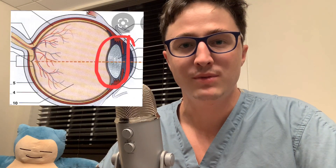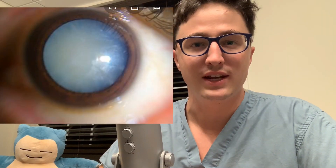Cataract surgery actually involves removing the eye's natural lens. The eye has a lens similar to how a camera has a lens that helps to focus light rays onto the retina, which is responsible for seeing. As we get older, that lens tends to sclerose and harden and actually change colors, going from clear when we're young to yellow, then brown, and even white if we let it go long enough. If you live long enough, you will get a cataract at some point in your life.